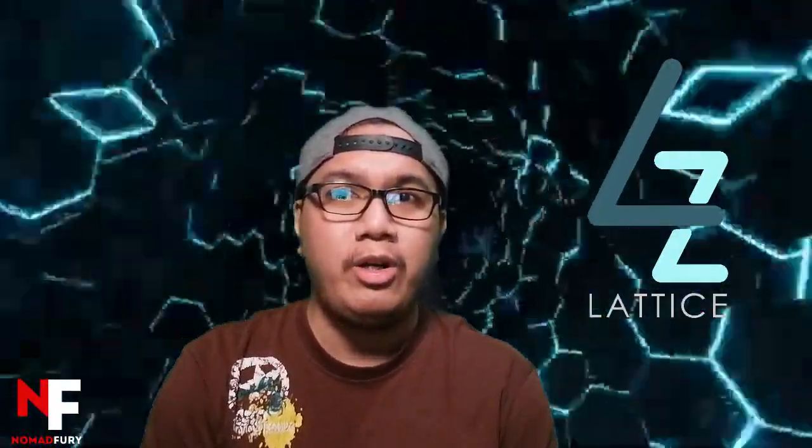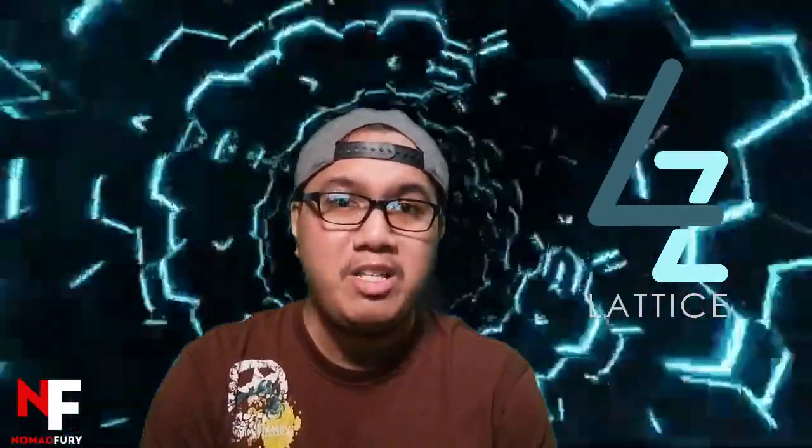Right now, we're taking a look at Lattice Exchange. We're going to learn how they're going to be the solution to these ongoing deficiencies in the DeFi sector.